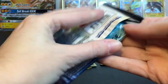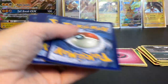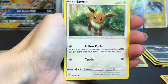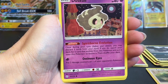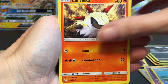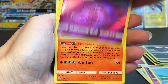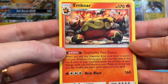And then here's our last pack — love the color art. First up we have a cute little Drifloon, Tangela, oh Eevee in the rain with Follow My Tail and Tackle. Duskull, Tympole, Water energy, Larvesta, Anorith. Lana's Fishing Rod. Our reverse holo is of Dhelmise. And our rare is Emboar, just a regular rare.